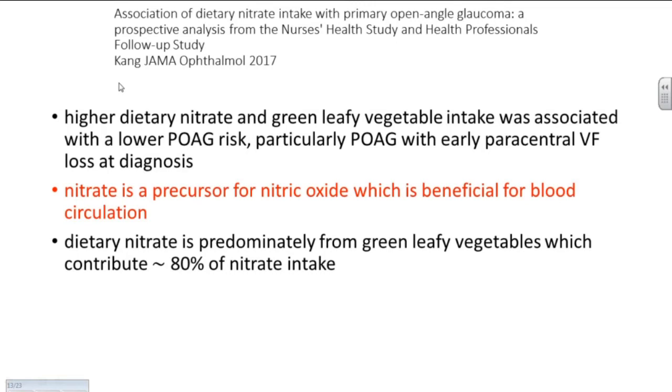People often ask about what they can do to help their glaucoma, and there's a lot of interest in foods and exercise. This particular study done in a large population of nurses found that a high intake of green leafy vegetables is associated with a lower rate of developing glaucoma. Leafy vegetables have a very high concentration of nitrate, and nitrate is a precursor for nitric oxide, which happens to improve circulation. It may improve circulation in the eye. So it's certainly not proven, but eating leafy vegetables may help because of the circulation improvement around the eye.